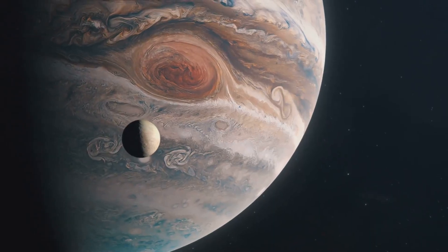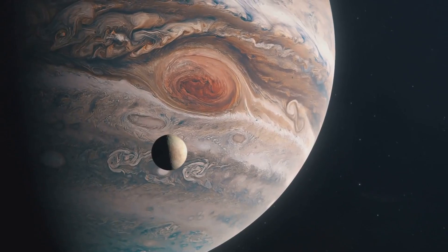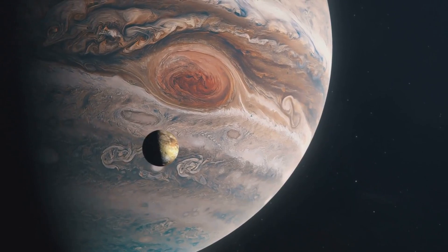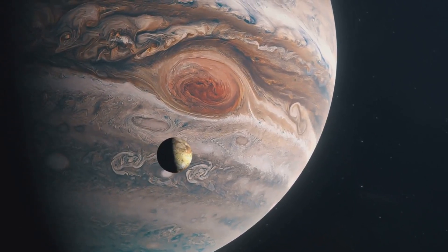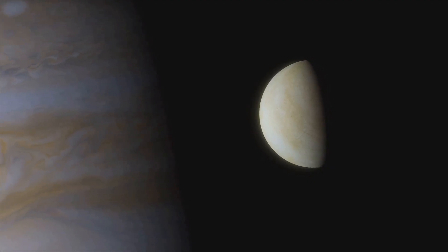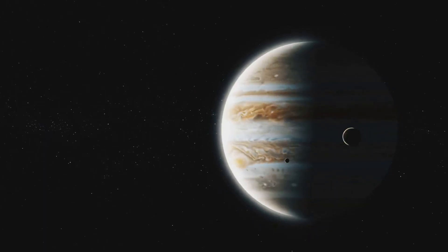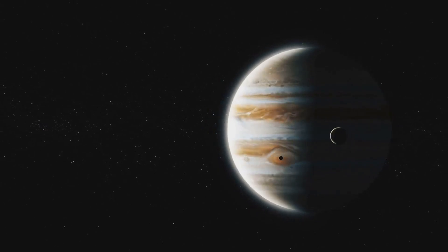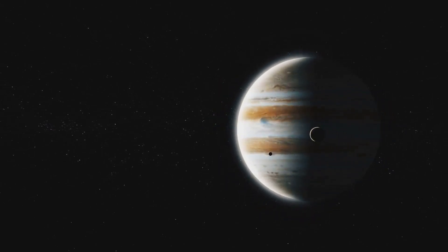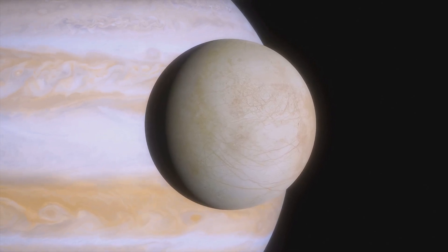What lies beneath Ganymede's icy shell is a possible ocean dwarfing all of Earth's oceans combined. Ganymede is more than just a moon — it's a world of its own, a captivating blend of ice and rock. Trapped in a gravitational dance with Jupiter and its other moons, Ganymede presents a constantly shifting tapestry of light and shadow. But it's what lies beneath its surface that truly sets Ganymede apart.